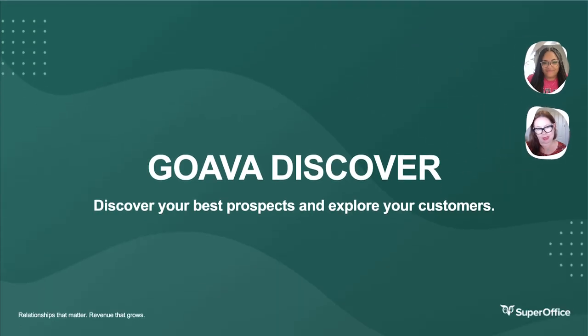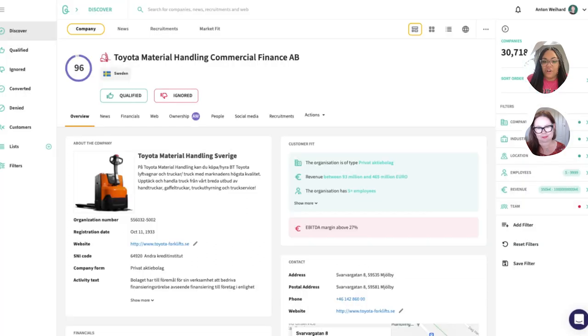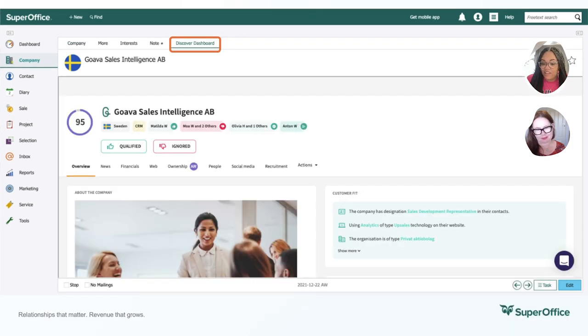Next up is an amazing sales intelligence app for B2B organizations, and this app is called Goava Discover. Goava Discover is a one-stop shop for all the sales insights that you need to grow your business. It helps you not only retain your existing customers, but also discover new prospects and get notified when the companies you're interested in are recruiting or are mentioned in the news. In respect to existing customers, Goava Discover offers deeper insights about them by providing a detailed analysis of their buying behavior and demographics.